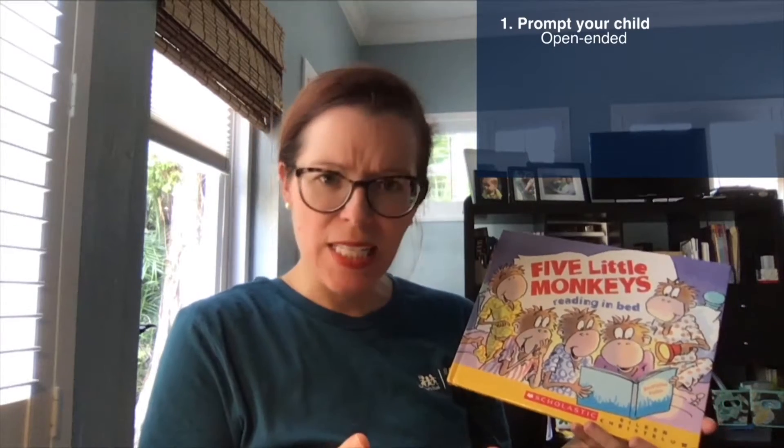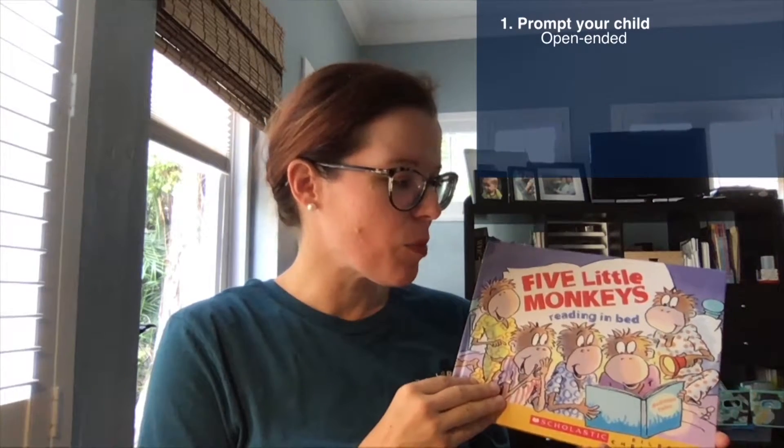The first is an open-ended prompt — you ask your child to tell you about the pictures or things they see on the page. So I might say to my son, 'Tell me what you see on the cover of the book.' The next prompt is called a WH prompt — these are who, what, when, where, how, and why questions. For example: 'Who do you see on the cover? What are they holding? What are they wearing? How many monkeys do you see?'